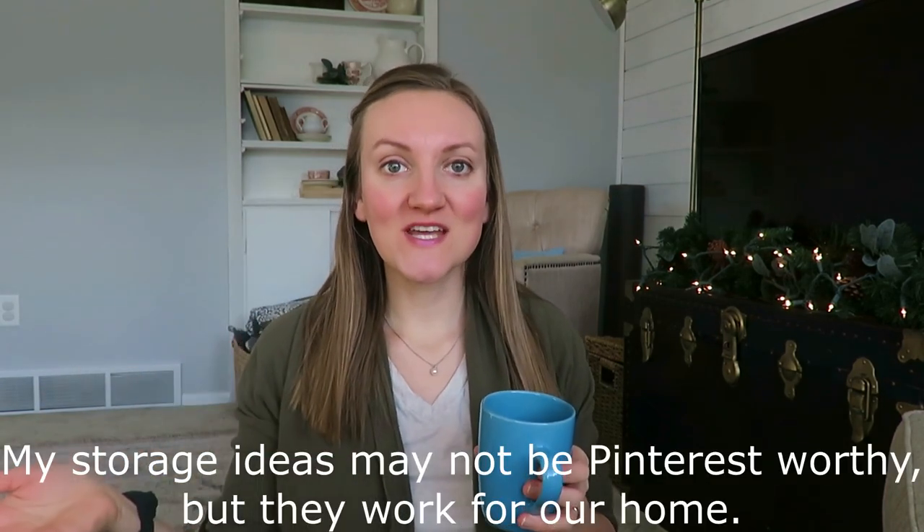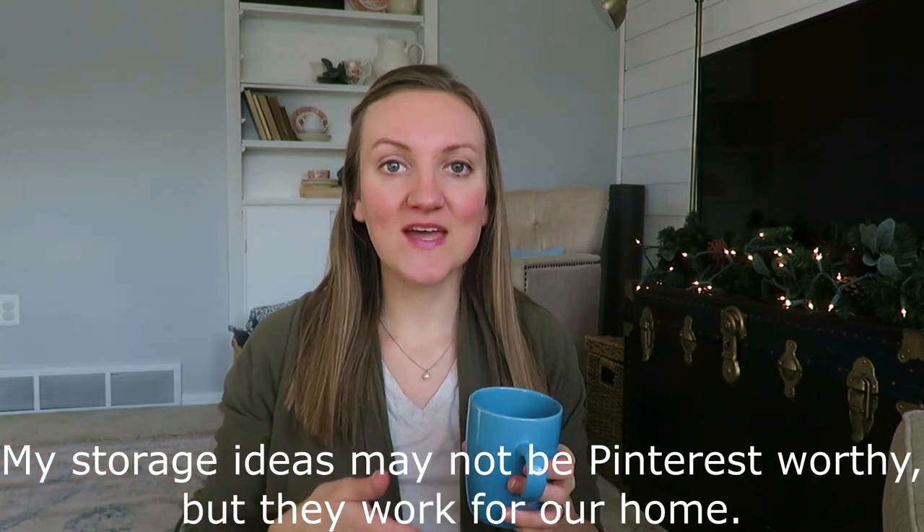Well, hi everybody! Today I thought it would be fun to share with you my thrifted and budget-friendly items that I use for storage and organization around my home, so that when you're out thrifting or shopping, you can look for those types of pieces or similar items for your home.